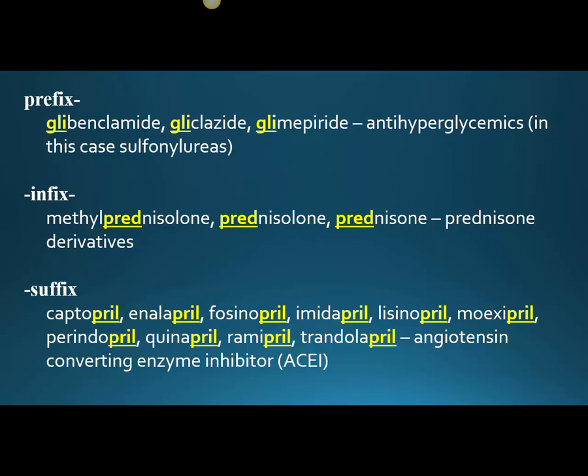And then in the suffix position — because there are so many people with cardiovascular issues and hypertension — there are many, many drugs that treat hypertension in the exact same class. In this case, we have the angiotensin-converting enzyme inhibitors, which all end in -pril: captopril, enalapril, fosinopril, imidapril, lisinopril, moexipril, perindopril, quinapril, ramipril, trandolapril — you get the idea.